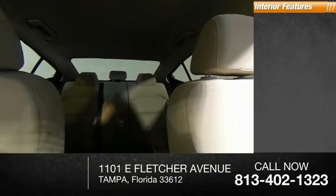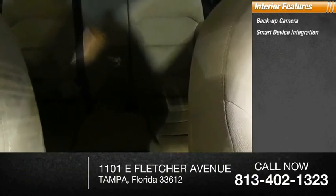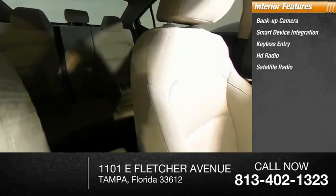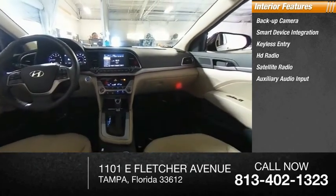Inside you'll find backup camera, smart device integration, keyless entry, HD radio, satellite radio, auxiliary audio input, keyless start, steering wheel audio controls, security system, and MP3 player.